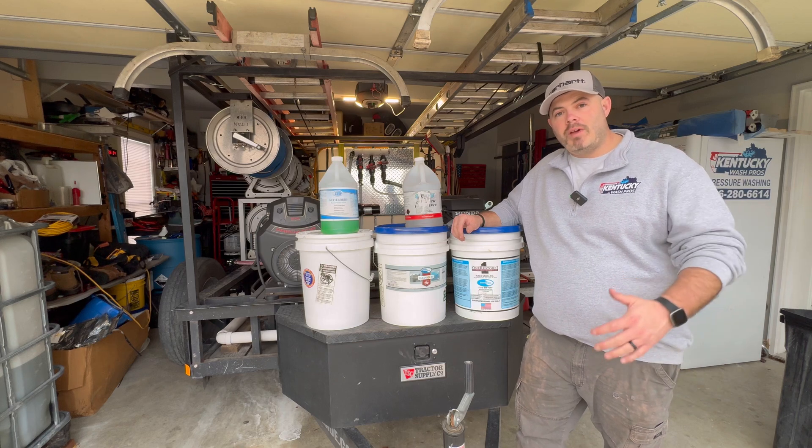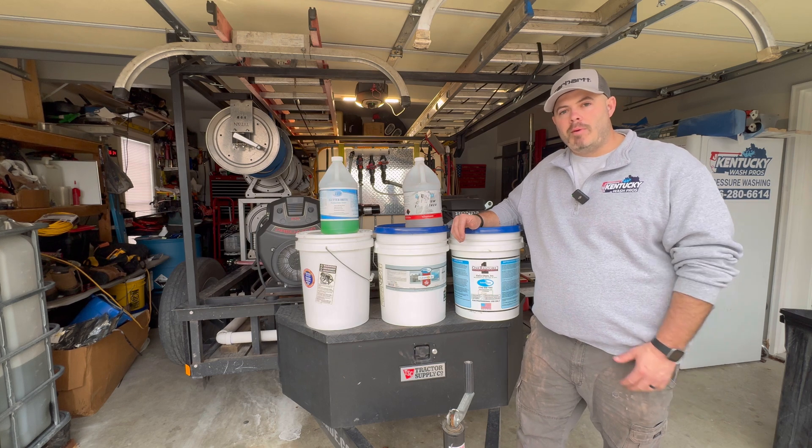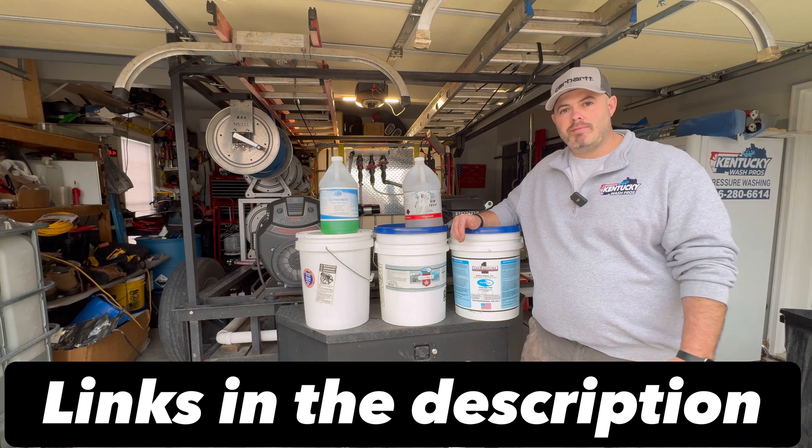These are the top five chemicals that professionals use in their pressure washing business. I'm Jeremy with Kentucky Wash Pros, and I want to share these chemicals that have helped me make thousands of dollars.